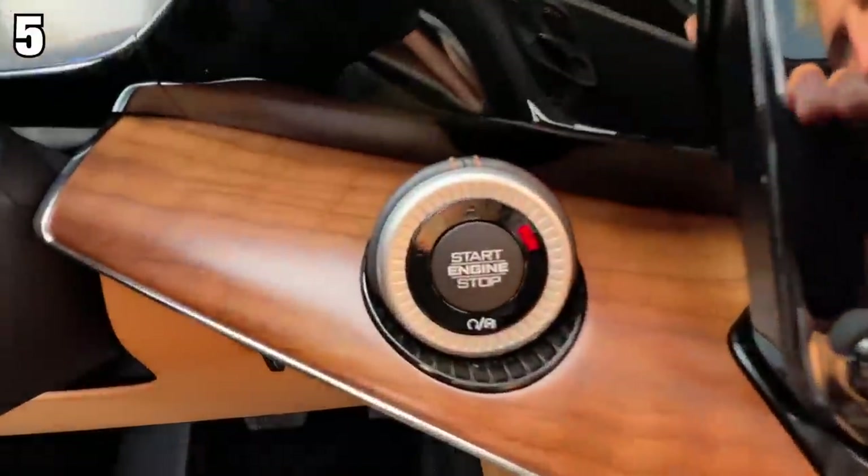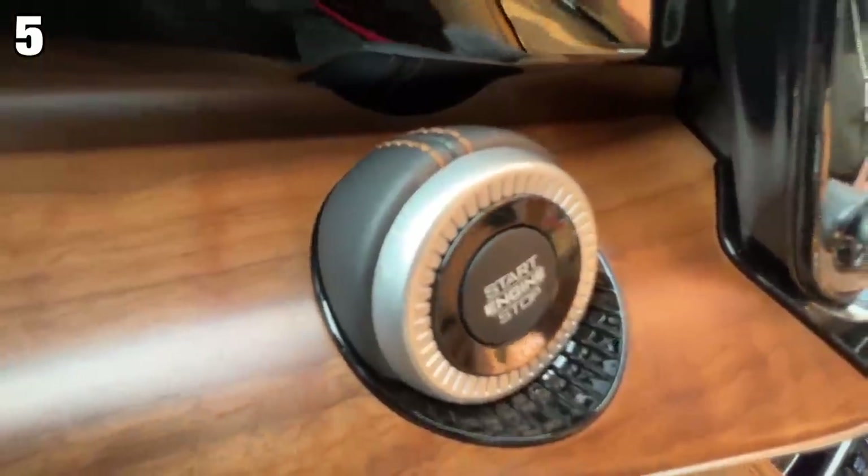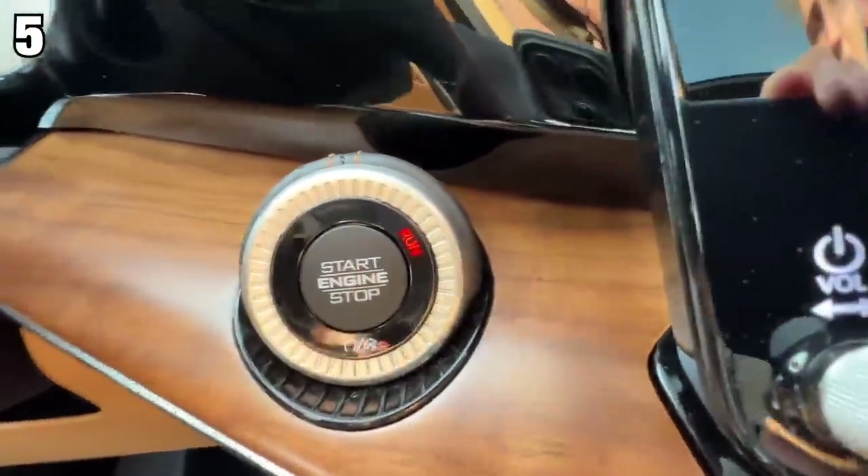Number five is that the start-stop isn't just a button — it's actually like this ball. It's got a leather wrap around it, which is super cool. That's a button that you press pretty often, so it's nice to have something unique.